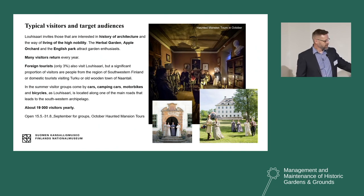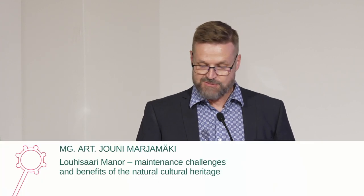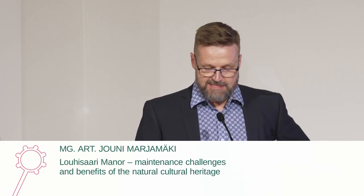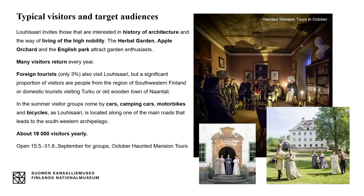We are only open during the summer months from 15th of May until 31st of August. In September we are open for groups, and in October we have very popular Haunted Mansion tours. Last year we had about 2,500 spectators for the Haunted Mansion tours — that's more than 10% of the yearly visitors who came to see the manor in the dark.